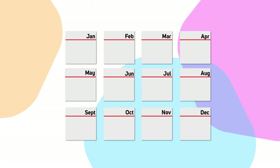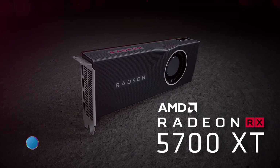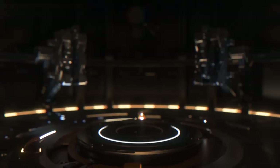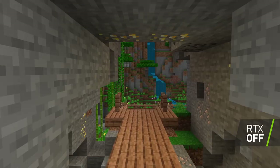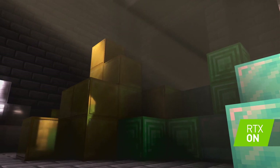July saw the AMD Radeon RX 5700 and 5700 XT hit our shelves, along with the new 7nm processors, the 3rd gen Ryzen series, which would prove to be one of the most important product launches of the year. Nvidia then launched Super versions of their RTX 2060, 2070 and 2080 GPUs, along with announcements of many more ray tracing enabled games. The most notable was probably Minecraft, which was completely transformed with ray tracing enabled.